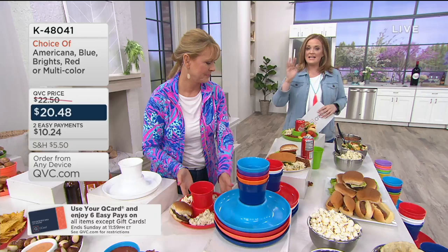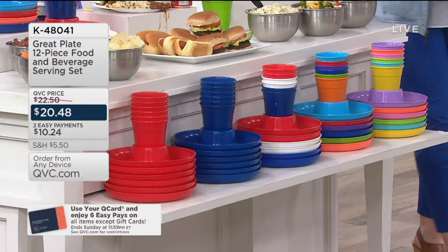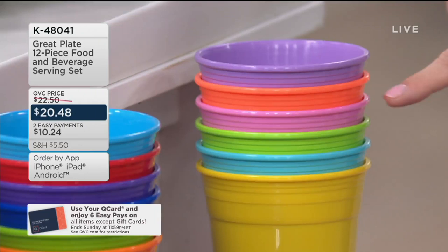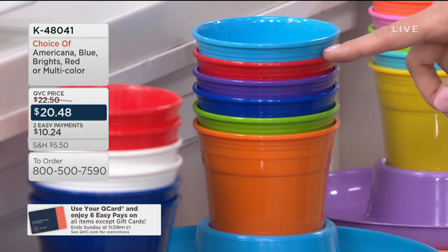If you're looking and thinking you need some Americana colors or some pastels, we have great selections today. Starting closest to me, these are your Brights — new this season. You get a little purple, orange sherbet, pink, green, blue, and yellow. Moving forward, the multicolor option has a more saturated color base: blue, red, purple, deeper blue, green, and orange.